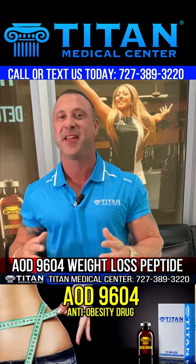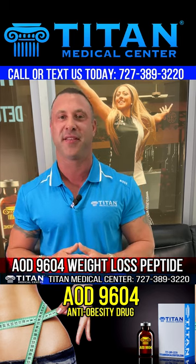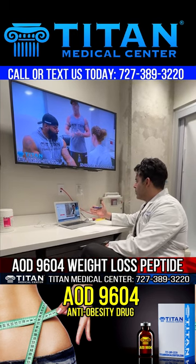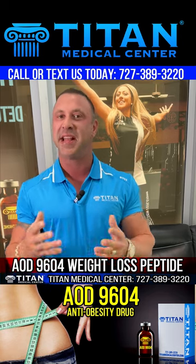Peptide therapy is truly amazing and can help so many people in so many different ways. Here at Titan Medical Center we have a lot of different weight loss options, and we have a couple of different peptide weight loss options that get our patients amazing results. But today I want to talk to you about AOD 9604.